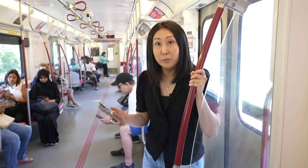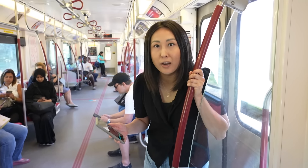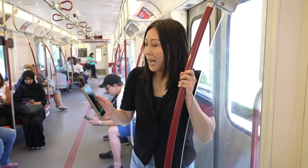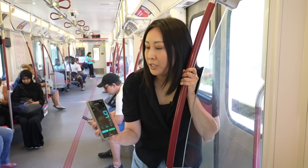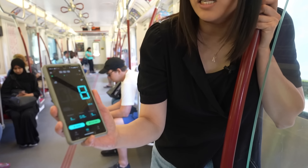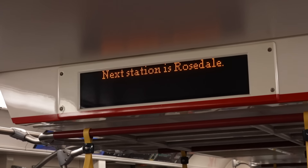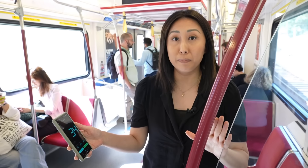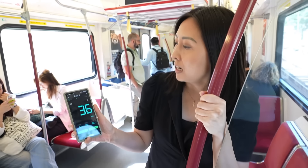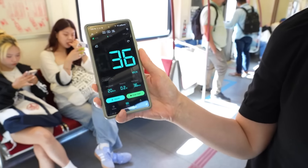We're heading northbound right now from Bloor to Rosedale, and this is one of the spots the TTC has identified as a reduced speed zone. With our app, you can see the speed is at about 9 kilometers an hour. In comparison, heading southbound from Rosedale to Bloor — not one of the reduced speed zones — our speedometer sits at around 36 kilometers an hour.